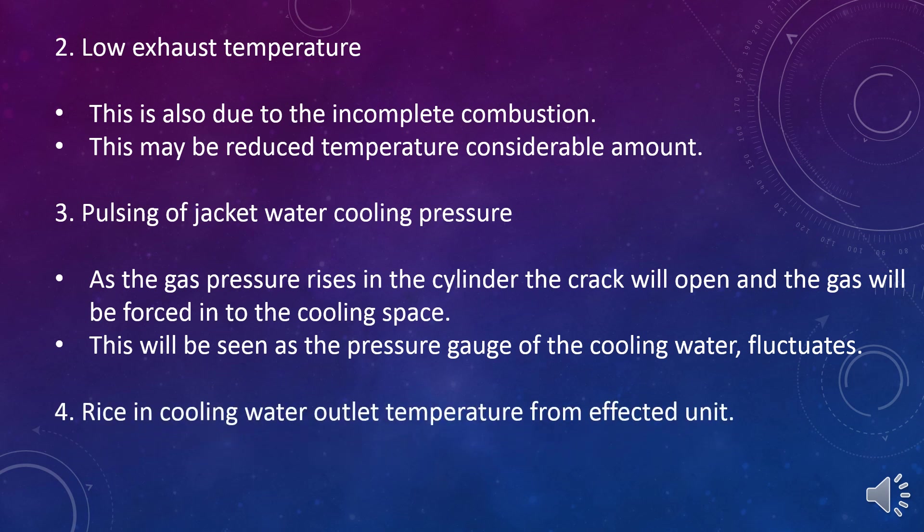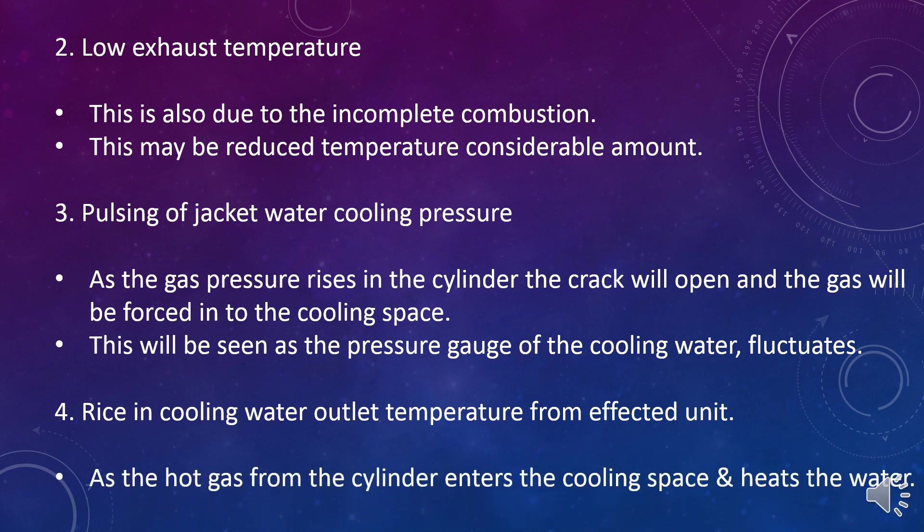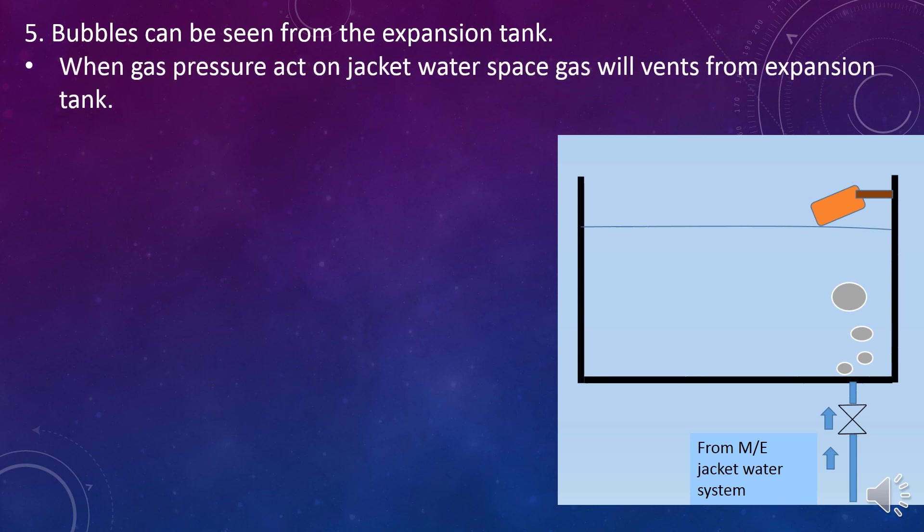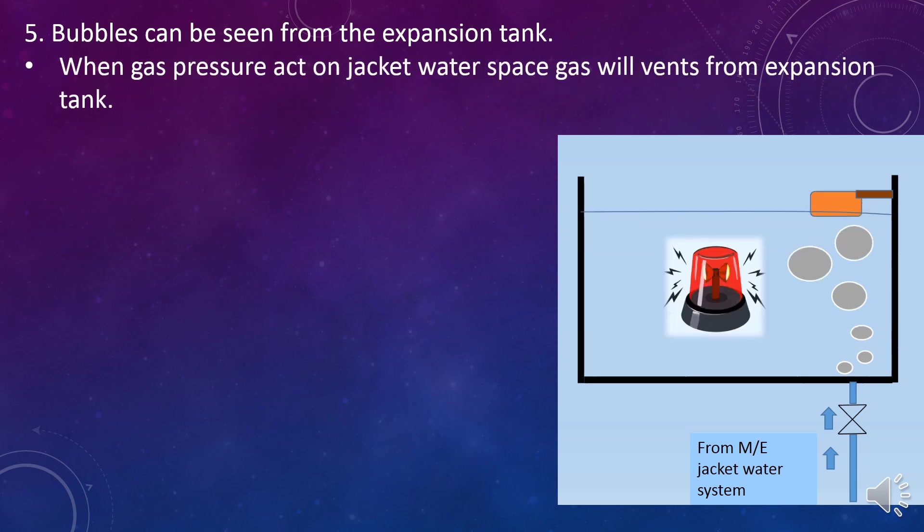Indication 4: Rise in cooling water outlet temperature from the affected unit, as the hot gas from the cylinder enters the cooling space and heats the water. Indication 5: Bubbles can be seen from the expansion tank. When gas pressure acts on the jacket water space, gas will escape from the expansion tank.